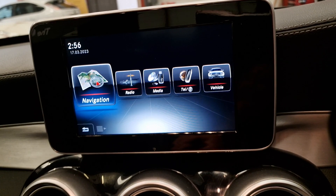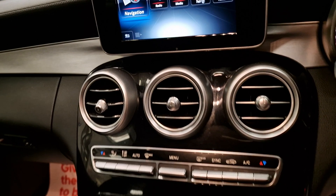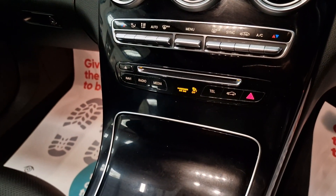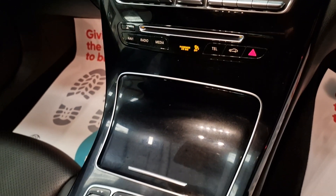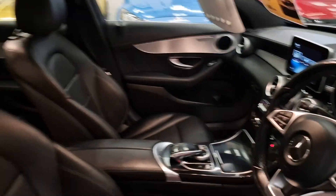So you've got your sat nav, your radio, your media, your telephone, and obviously the vehicle information — it tells you how the vehicle is performing and when the service is due. Also air conditioning and climate control. The car is absolutely gorgeous.